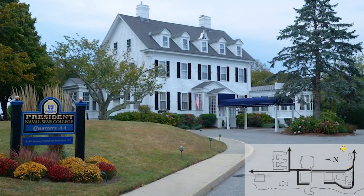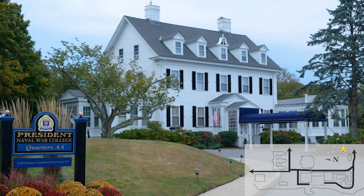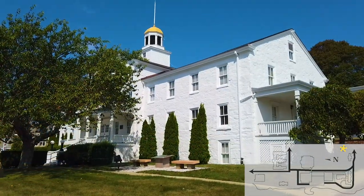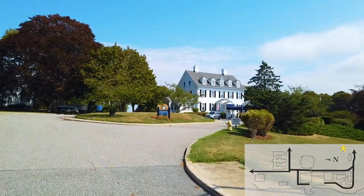The official residence of the president of the Naval War College and his or her family is a three-story, wood-frame, colonial revival building situated on the southeast corner of the college campus on Coaster's Harbor Island, Newport. It was constructed in 1896.